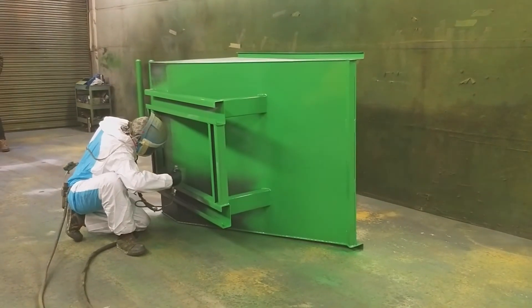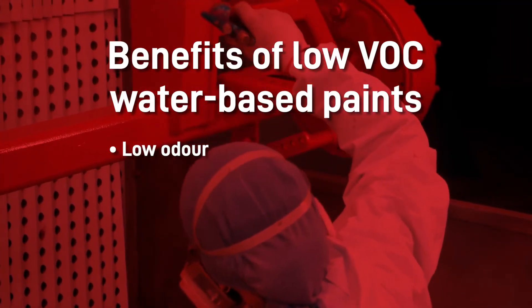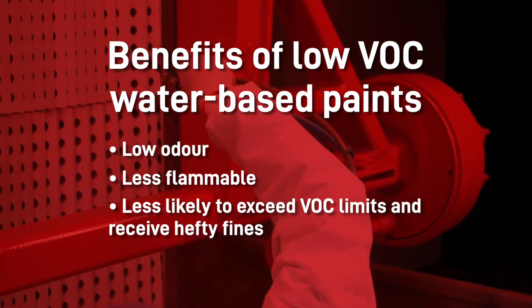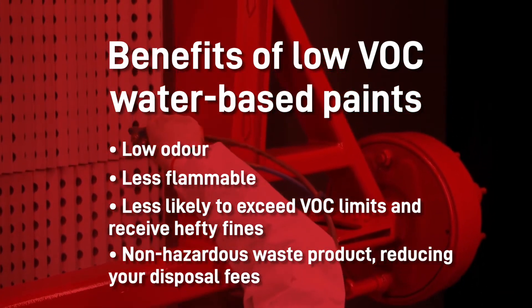Using water-based paints brings benefits that go beyond complying with regulations. They're low odor, so they're safer and more comfortable to work with. They're less flammable, making them safer in confined spaces. You're less likely to exceed VOC limits and receive hefty fines, and they're not a hazardous waste product, so you'll cut your disposal fees.